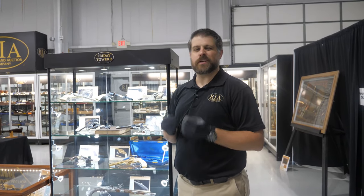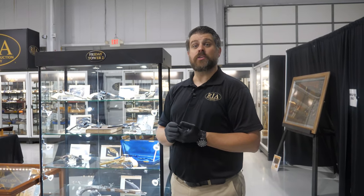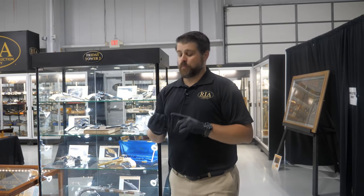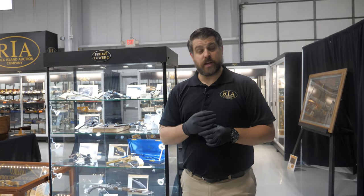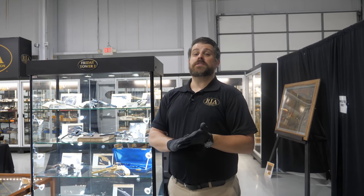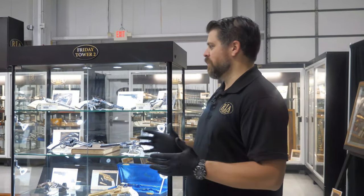This is all of course for the Sale of the Century — our December 2020 Premier Firearms Auction, that's December 4th, 5th, and 6th, with a preview day on December 3rd, which is today. All of which are still open to the public. However, because of COVID restrictions we're limited to 25% capacity, so please if you do plan on coming give us a call — we want to make sure we have room for you.